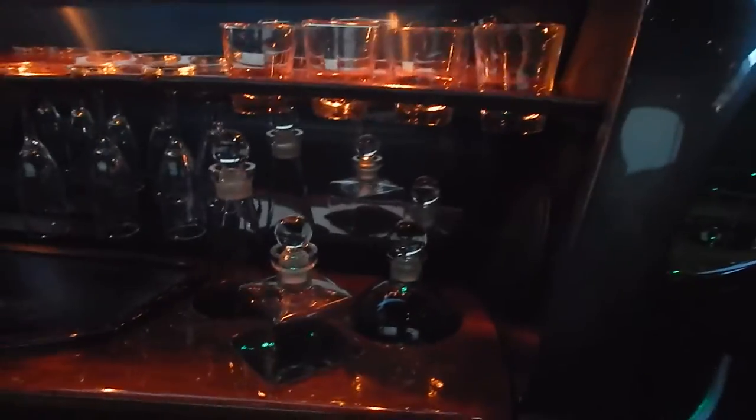Seating is ample back here for seven adults with seven seatbelts. Everybody is nice and comfortable. Feel the AC coming through these vents. We'll go ahead and scoot on over and take a look at the rear, but first we'll get a glance of this gorgeous mini bar.